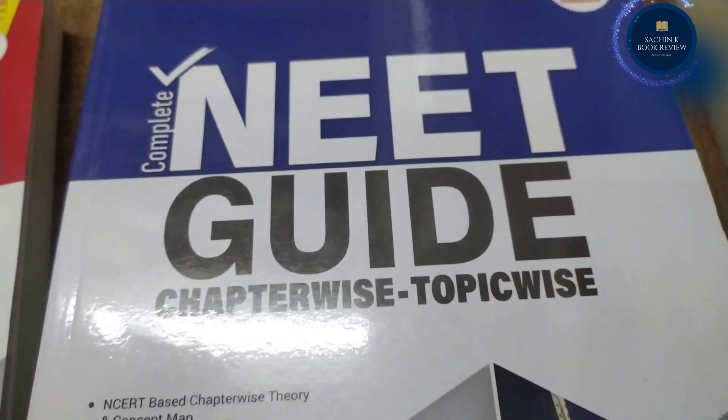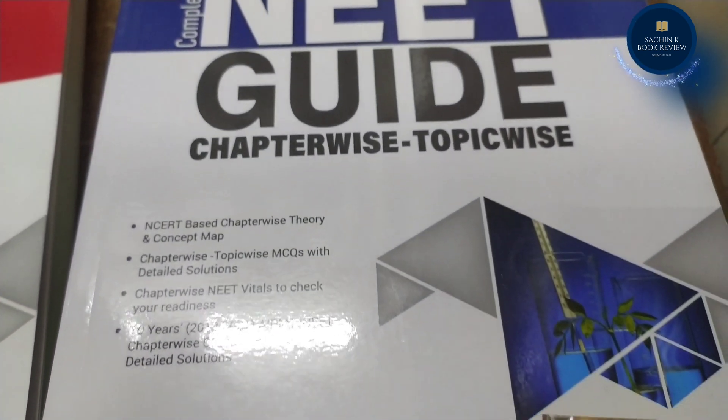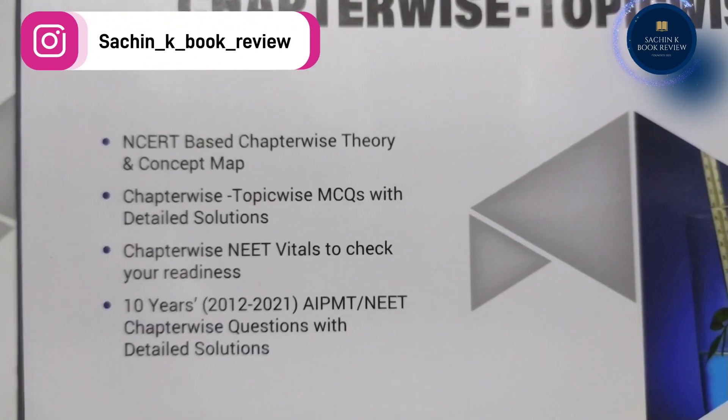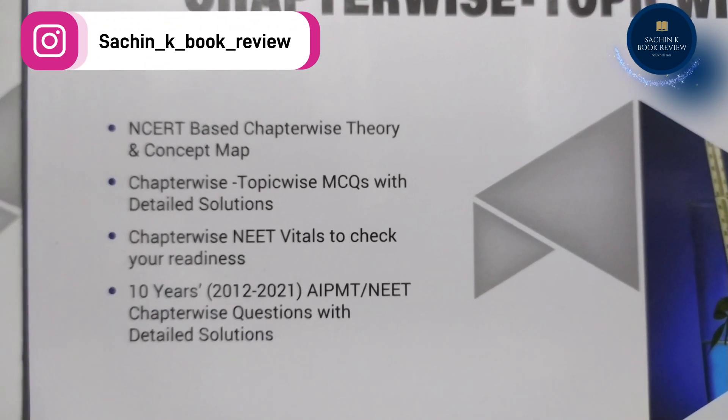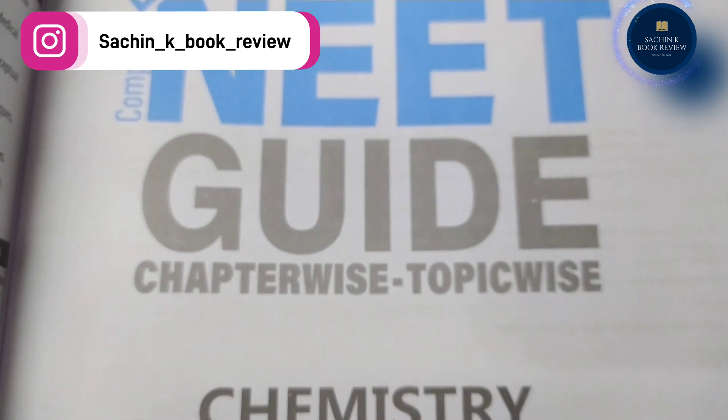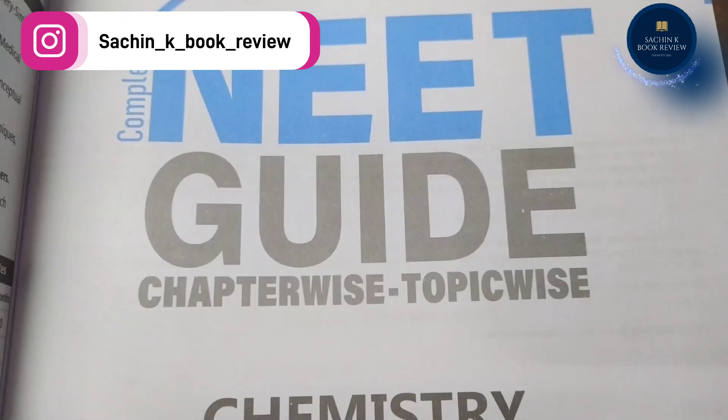MTG's NEAT Guide Chemistry is one of the best NEAT books for the preparation of NEAT UG 2022. The NEAT Guide claims 85% of questions in the NEAT exam are the same or similar to the theory within the book.